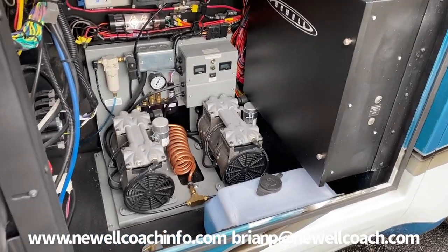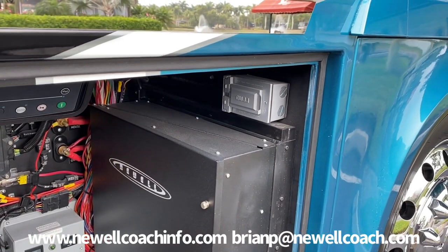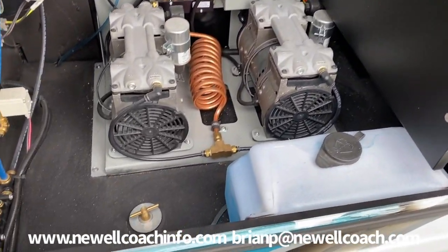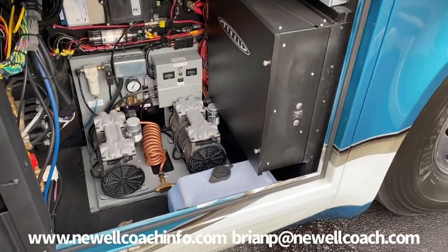We also put an outlet here for charging your golf cart with a floor port to get the cord through, which is nice. Then you don't have to run an extension cord all the way back to the side of the coach to plug in.